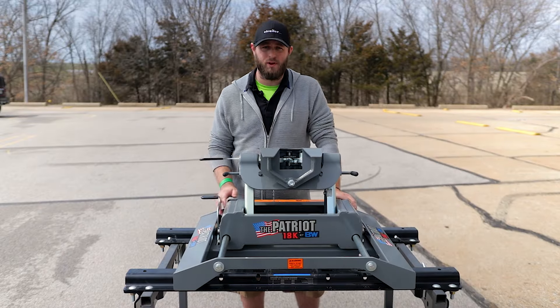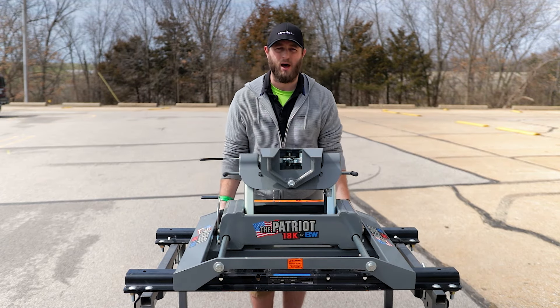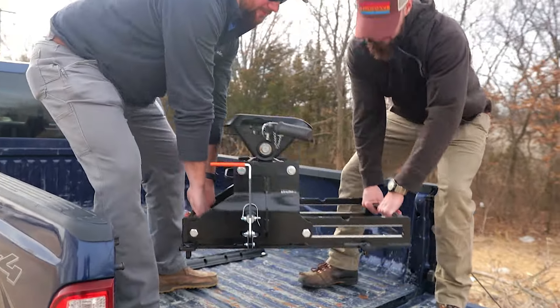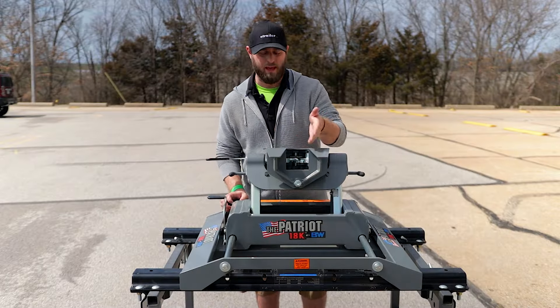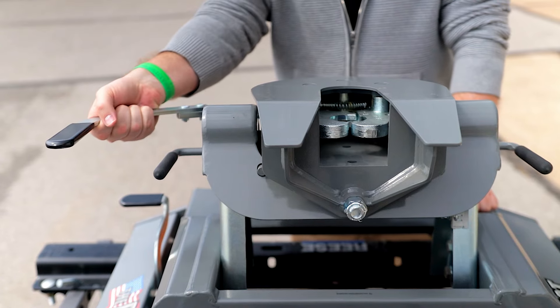So we took a look at a fifth wheel king pin on the trailer side. This is going to be the actual fifth wheel hitch that mounts into your truck bed. Do keep in mind this is going to take up a good percentage of your truck bed — a lot more than a gooseneck ball — and it's going to be very heavy and cumbersome to handle, so you might want to bring a friend. What we have is a U-shaped jaw where the king pin slides in, and you're going to have these little pincers that close in on it.